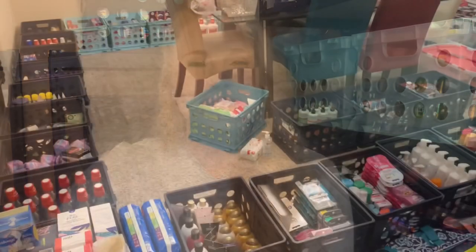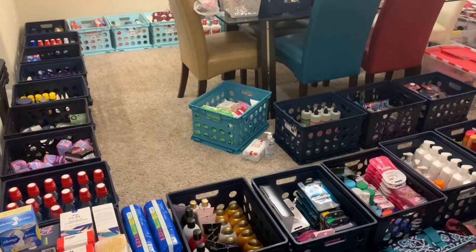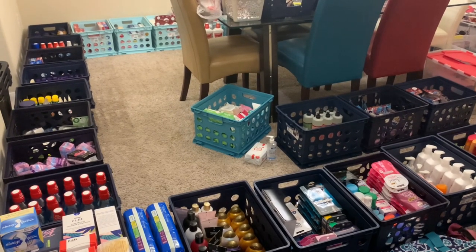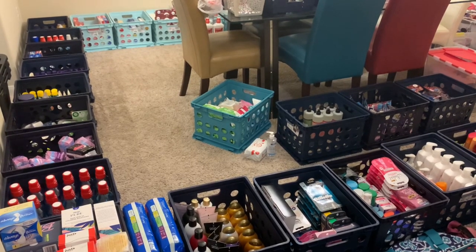Alright y'all, I'm going to roll the footage of all of that, and I will also talk about where I got all of my storage containers and everything for the stockpile sale. Let's talk about preparing for a stockpile sale. To me, preparation is the most important as well as the most time-consuming part of the sale.